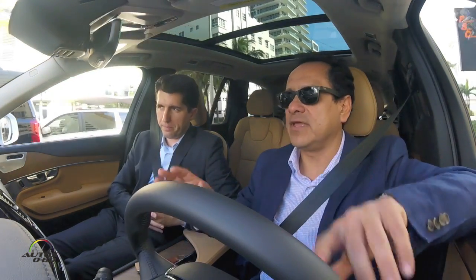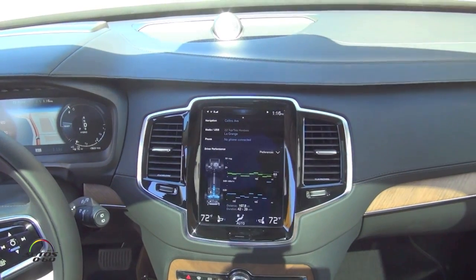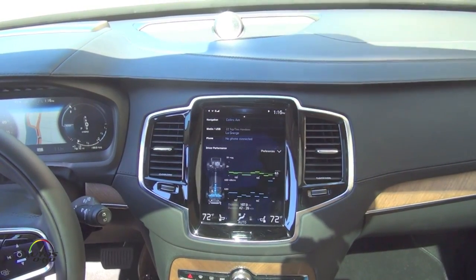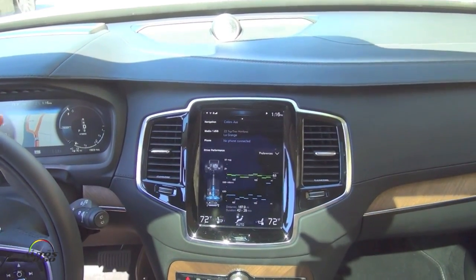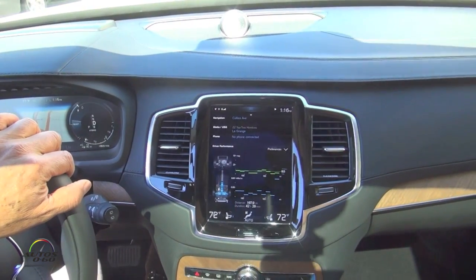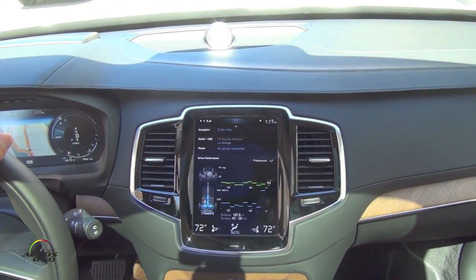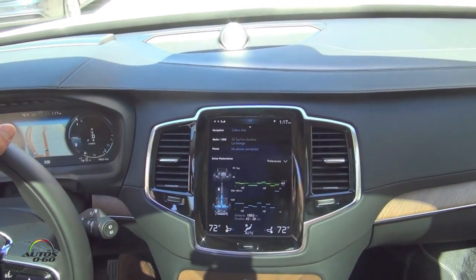Let's talk about this plug-in hybrid technology because it's pretty amazing. We're driving the car and can barely hear anything from outside — the cabin is very well isolated, but also because the powertrain is quiet. We might be going electric at the moment — yes, we are in electric right now. There are a few different variations: you have the pure electric mode, which gets you about up to 14 miles depending on your drive style.